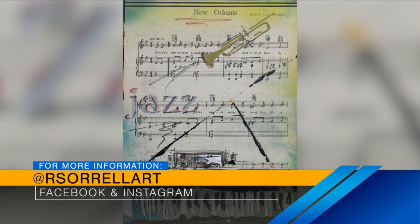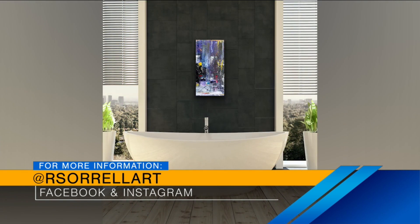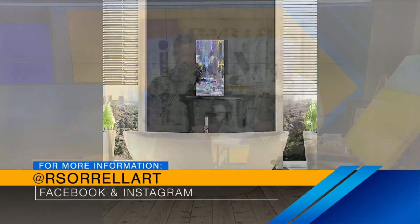Where can people find and support your art around town, Randy? In Broad Ripple, Foundry 317. Cool little shop — home accessories, furniture. They've got three or four artists there, too. Of course, we've got a great online presence, so rsorrellart.com. Give me a call. I'll meet you at Starbucks and I'll bring a handful of paintings.